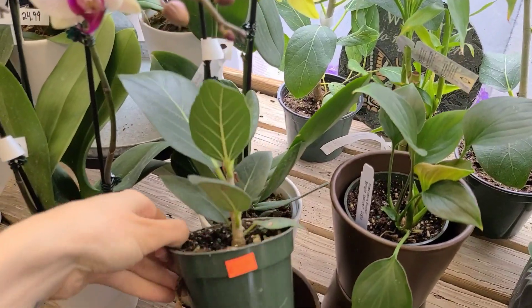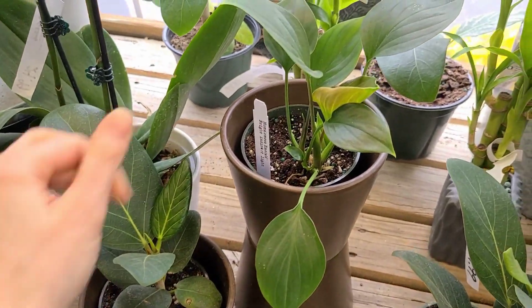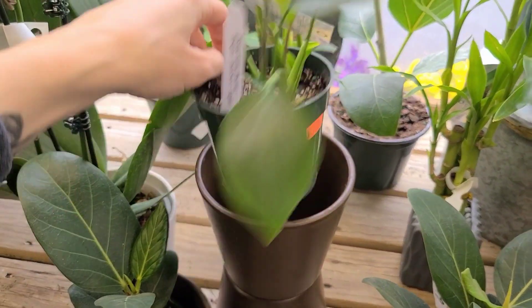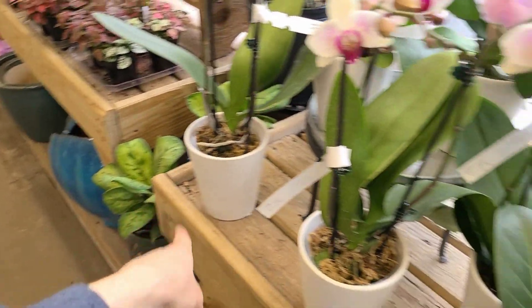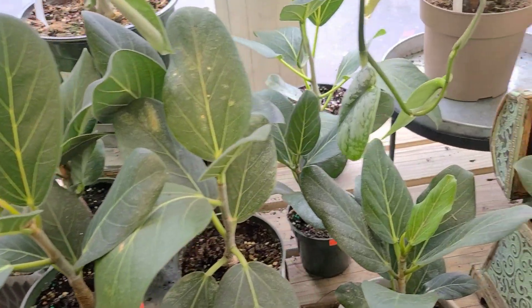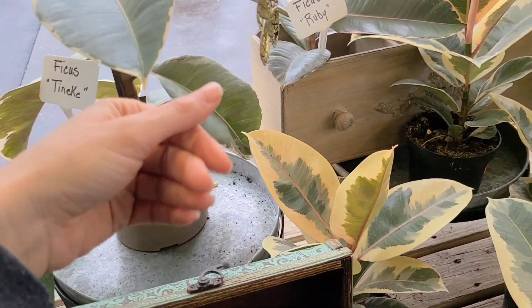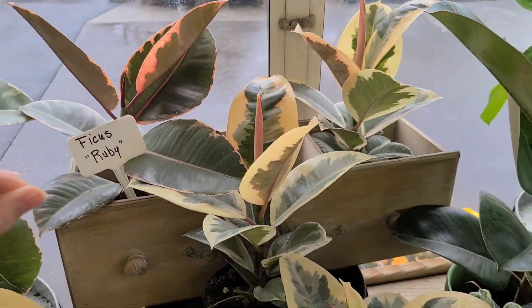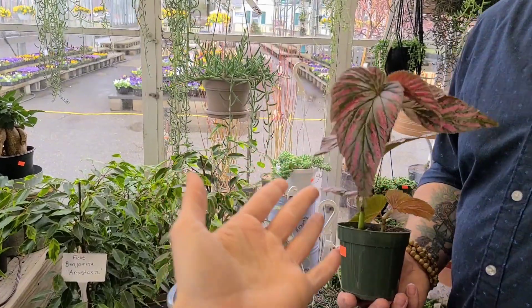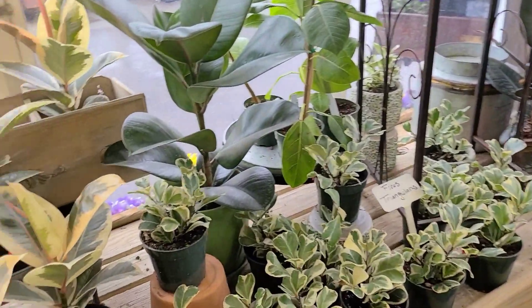We gotta repot mine soon and get it regrowing. Some ficus audreys for $10.99 — look at those roots, definitely ready to be up potted. The himalamina — this is just the green one, emerald, for $11.99. The selbeii were $24.99; mine is crispy. I gotta text my mom and remind her to water it. Ficus tenequis — I love these. This is a nice ruby. I feel like this is the one I've been waiting for, and it has a little baby too, and it's cheaper than what I've seen.